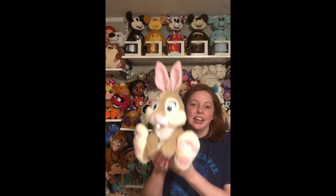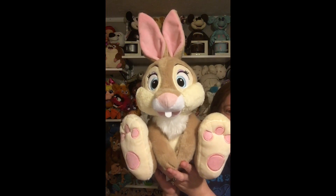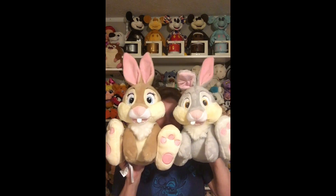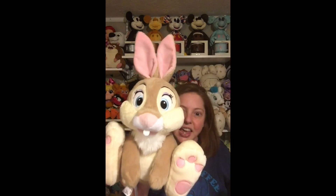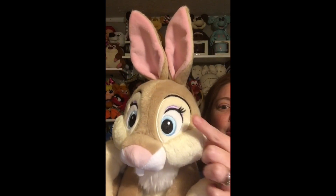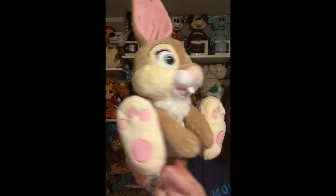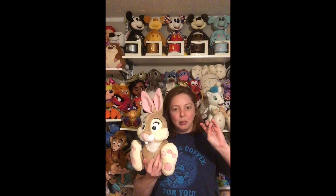I love how one of Thumper's ears just flops down. Then this is the little girl bunny — Thumper's little girlfriend. She is very sweet, basically the same as Thumper but the girl version. She's got a tooth, but hers is in the middle and his is off to the side. Her ears stand up straight and she's got beautiful eyelashes and cute little purple eyeshadow — just a hint. She does not have a patch unfortunately.